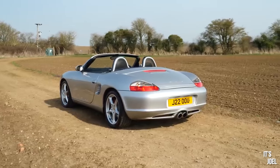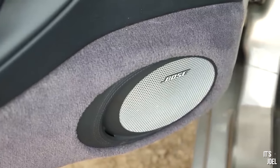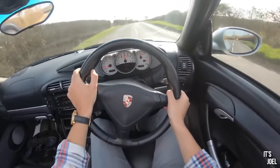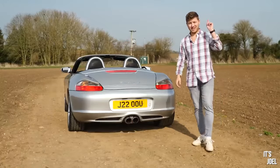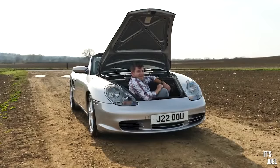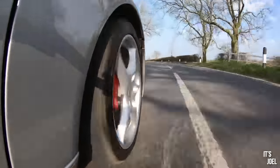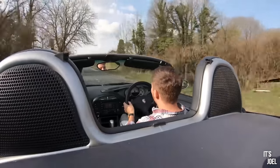Number one on today's list is the Porsche Boxster S. A superbly specced gorgeous condition example can be had within budget of both the 986 and 987 generation cars. I've actually owned a 986 Boxster S before and it's one of those cars I wish I never had to sell. Because it's mid-engined it's wonderfully balanced and has unique handling characteristics when it comes to the rest of the Porsche lineup.